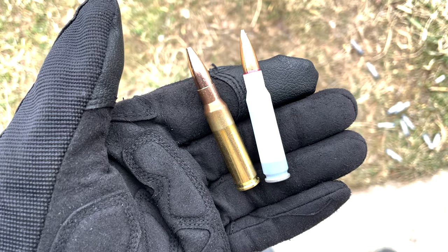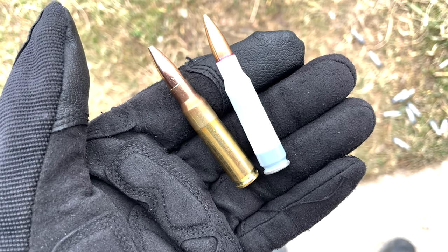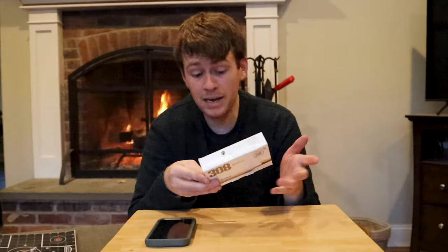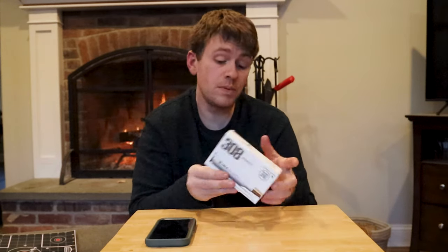This stuff is the .308 168 grain Sierra Match Kings. Cool. It's normal ammo - normal 168 grain ammo. Nothing special. But they have a lot of guarantees - a case for perfection, ammunition made perfect. And today we're going to be talking about if that's a true guarantee or a guaranteed piece of shit.